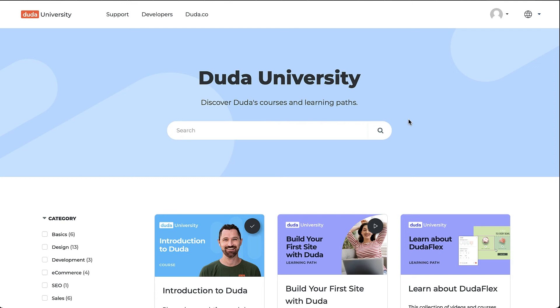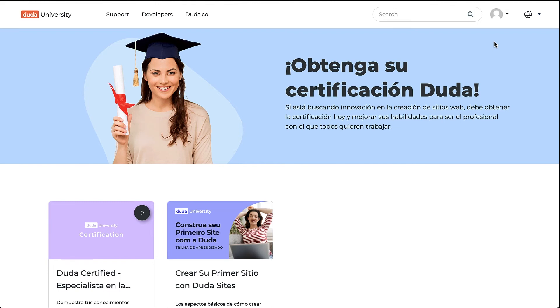And if you're looking for content in other languages, Duda U features a language selector that makes it easier than ever to find the course you want in the language you prefer. We currently offer courses in English, Spanish, and Portuguese, with more content being added.